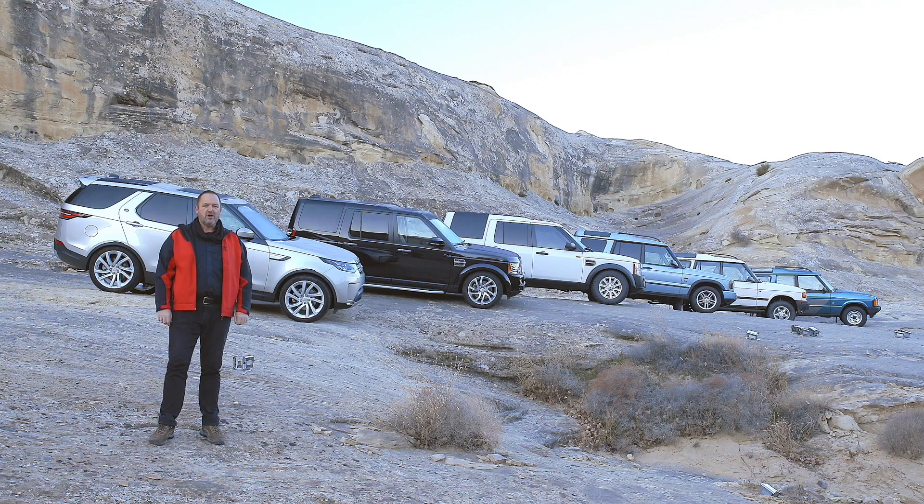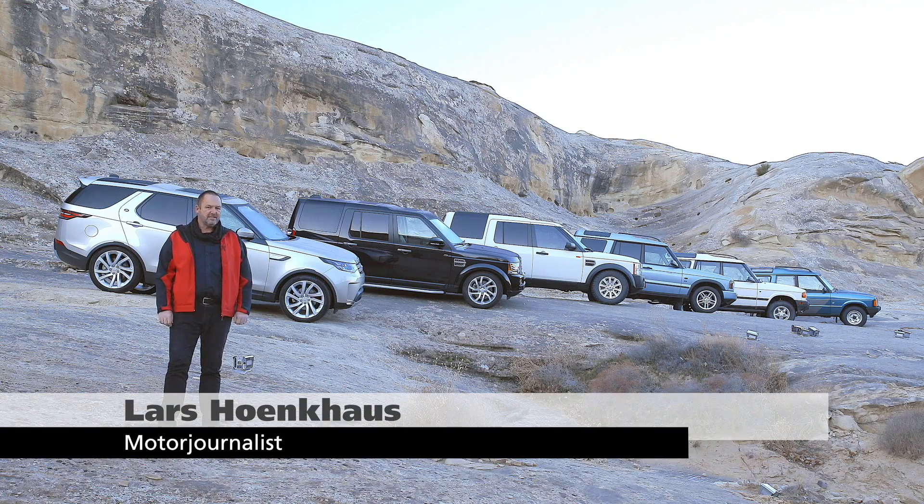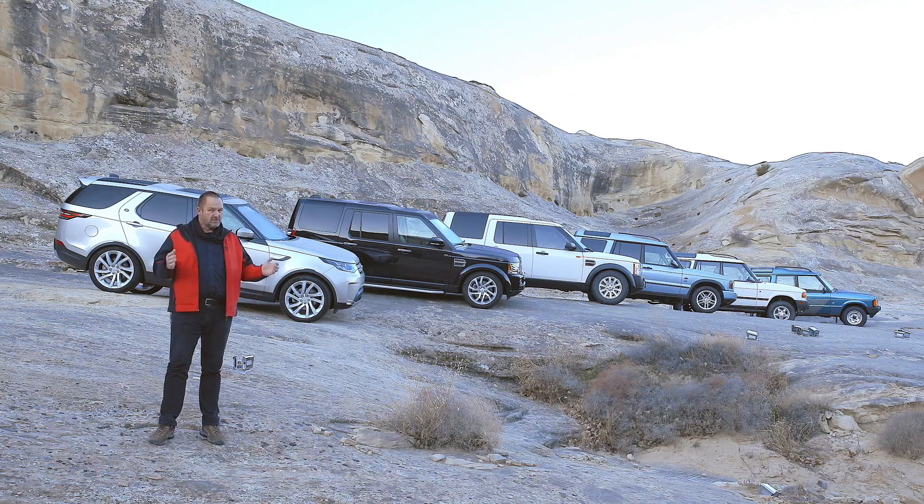Welcome to Utah. Since Land Rover launched the Discovery in 1989, they sold more than 1.2 million cars worldwide. Today we are here to drive the brand new one — a completely new car. Now let's see how it drives.